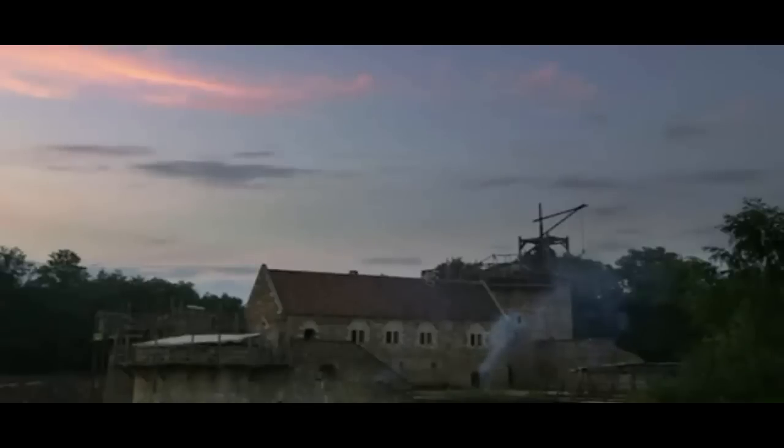It's September. After six months of working on the castle, the team are nearing the end of their stay. They're up at dawn to start their day on the Great Tower.